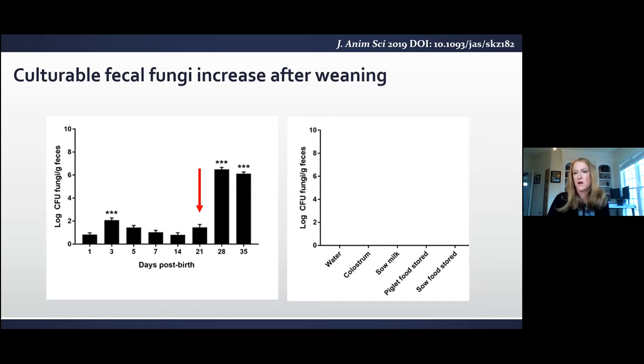We wondered where this fungi is coming from. We looked at environmental samples — the water in the pen, colostrum from the moms, sow milk, piglet feed stored, and sow feed stored — and interestingly none of those had culturable fungi in any way we tried. However, once piglet feed was put into their nursery pen within 24 hours it had a significant level of fungi. The fungi are there in the pen, but our current hypothesis tracing it back is that the moms had high fecal levels of fungi, and piglets are exposed to mom feces. The colostrum and milk may be inhibiting fungi from inhabiting the gut at higher levels due to antibodies found in that milk.